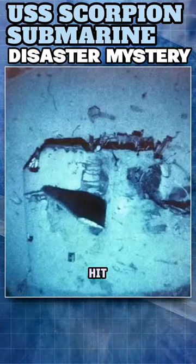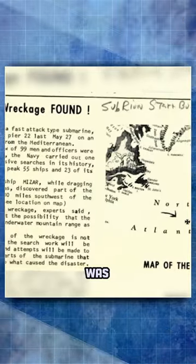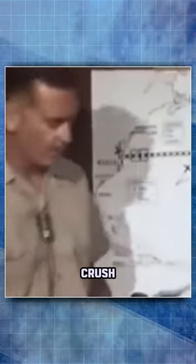The Scorpion attempted to evade the torpedo, but was eventually hit. The Scorpion's hull was found mostly intact on the ocean floor, meaning that she was already partially flooded when she sank below crush depth.